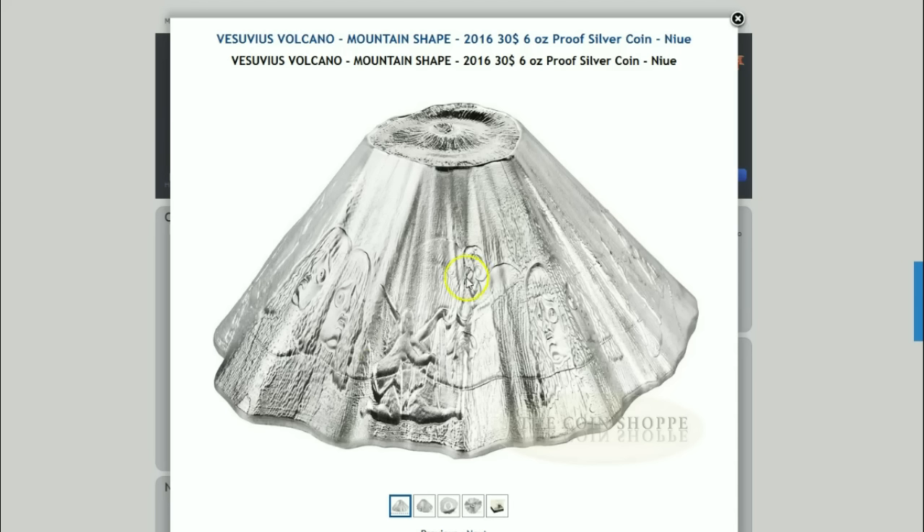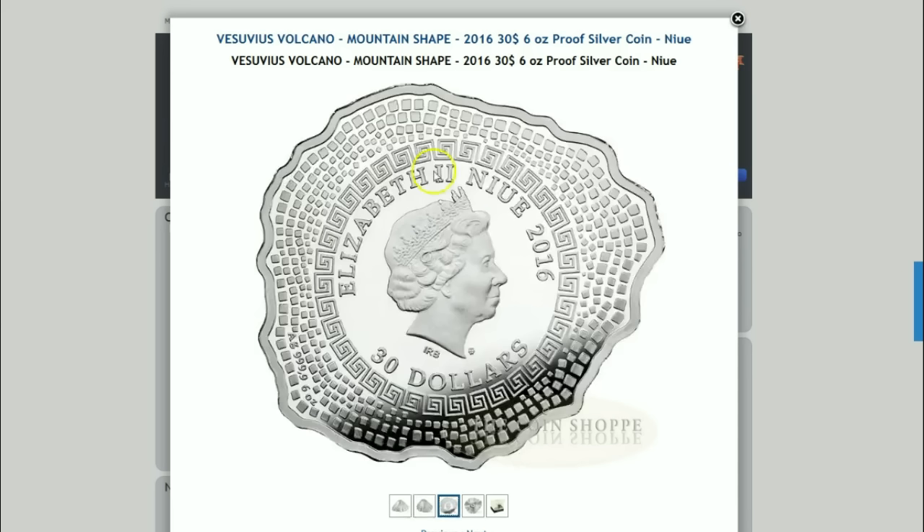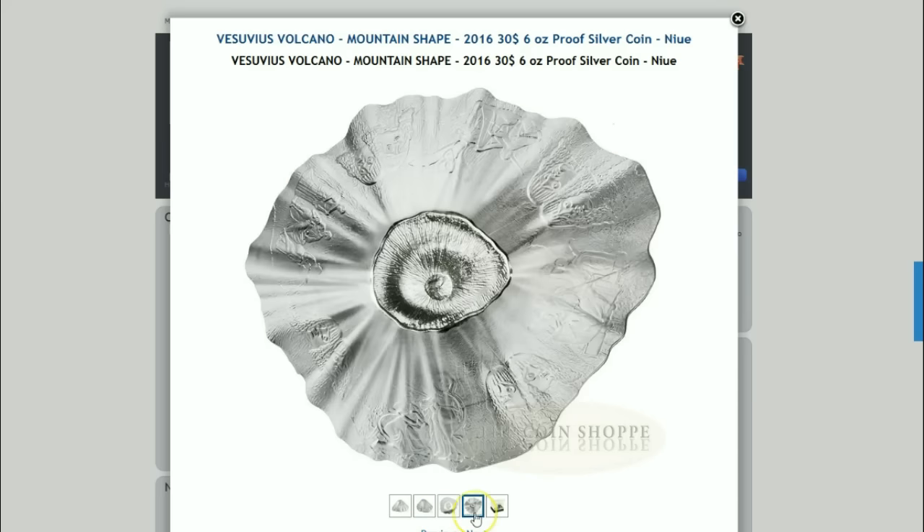This is a six-ounce piece and you have these different motifs struck and sculpted on the side of the piece, so it's very interesting and fascinating how they did this. It doesn't look like it's cast — it actually looks like it's struck from a die. Here you see the bottom, which is the obverse: Queen Elizabeth, thirty dollars, and AG six ounces of four nines fine silver.